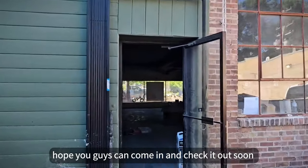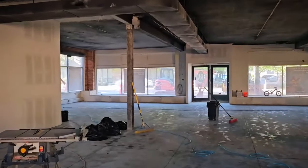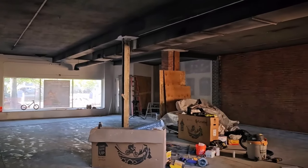Hope you guys can come in and check it out soon. We're shooting for a soft opening for June 20th, and the grand opening would probably be the 27th or maybe the weekend of July 4th. We'll catch you guys later. Bye.